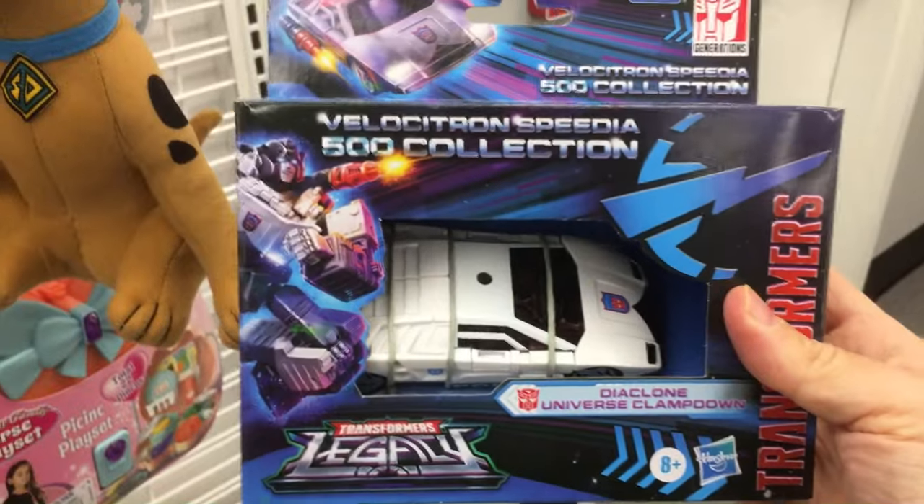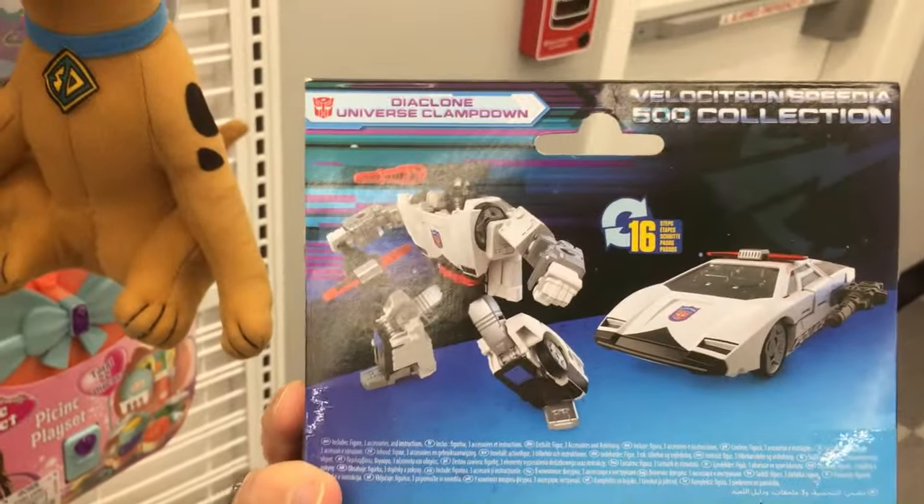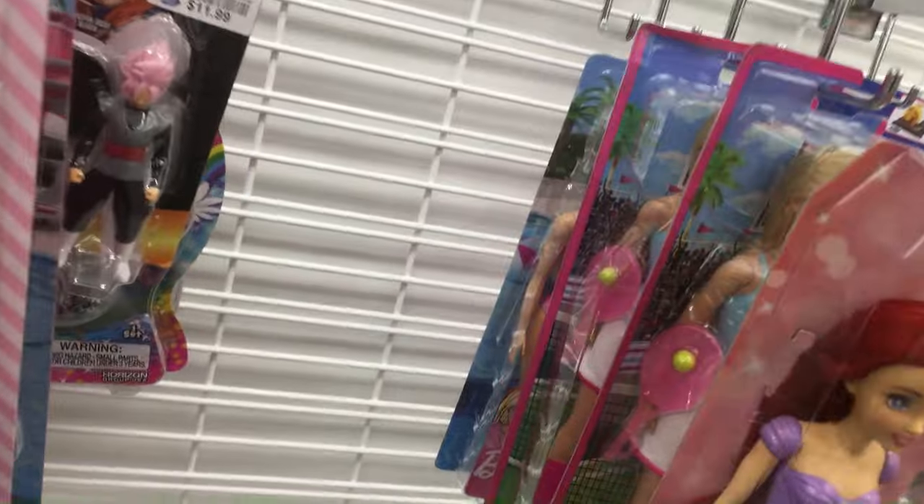The Dragon Ball Z pack back there. And then we have this guy — clamped down, it's a police car. Looks like a Lamborghini Countach, maybe. Some cool art on the side. These are $8 — I'm guessing that's a pretty decent price. They don't look bad, so if you collect Legacies, they are out there.